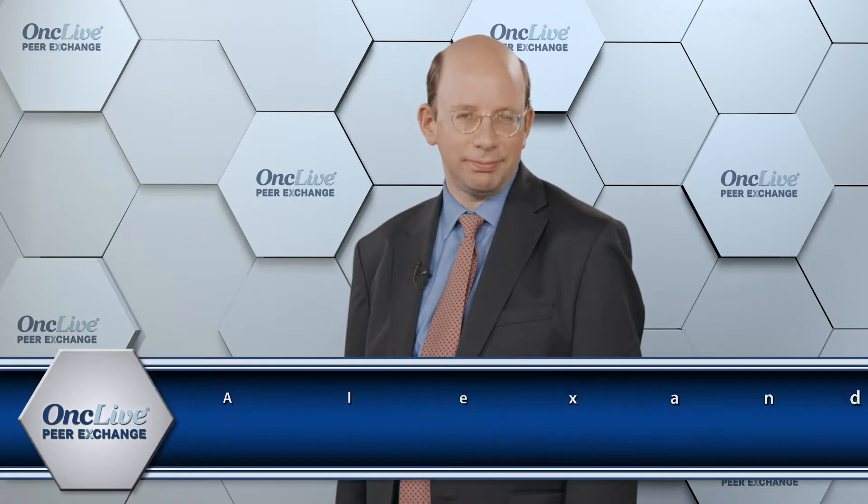Dr. Alexander Perl, Associate Professor of Medicine at the Hospital of the University of Pennsylvania in Philadelphia, Pennsylvania. And Dr. Dan Pollyea, Associate Professor of Medicine and Clinical Director of Leukemia Services at the University of Colorado in Aurora, Colorado.